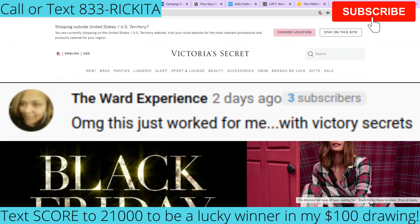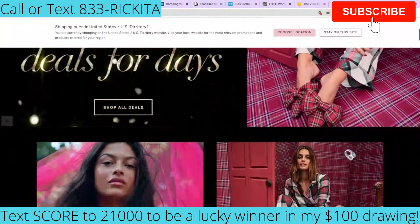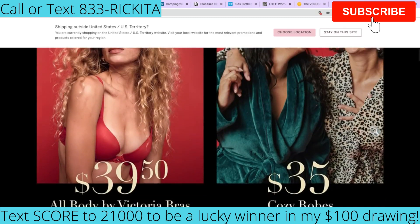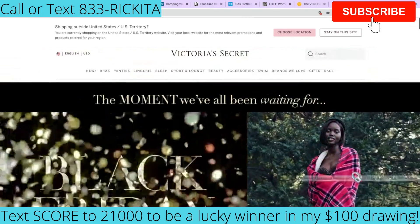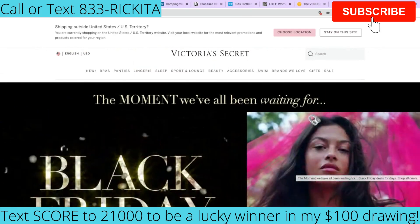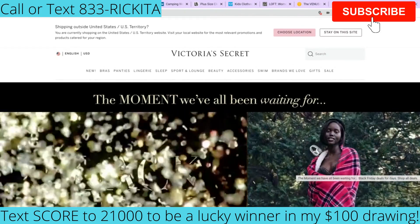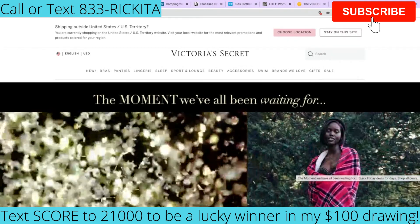The first credit card I want to talk about is Victoria's Secret. They have a lot of deals right now, like $15 bras, $40 pajama sets — this is their Black Friday sale. It's very easy to get this credit card. After you go through the steps I'm going to show you, you're going to get something that says you can print this out and use it in the store right now or use it online. So you're going to follow the same steps with all of the different websites I'm going to show you.